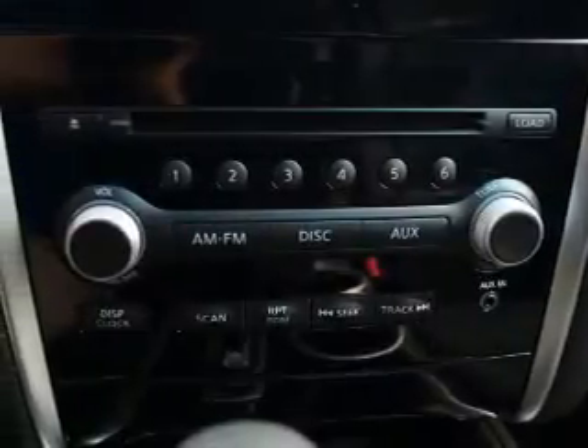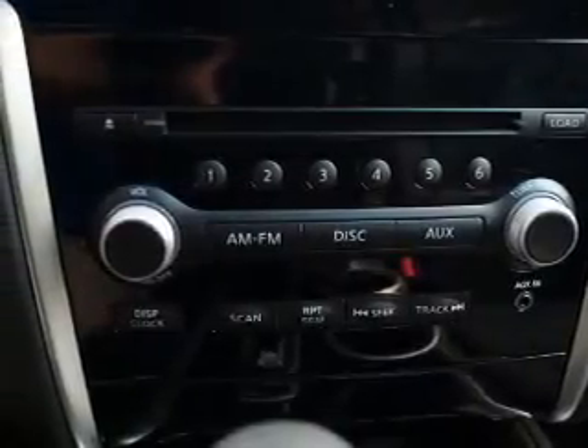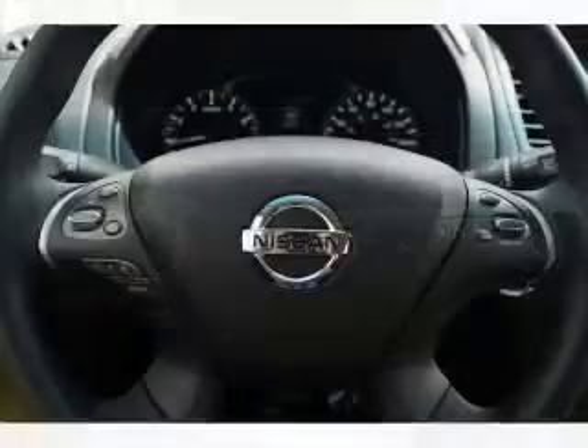Inside you'll find seven passenger seating, a third row seat, an auxiliary input, steering wheel controls, push button start, automatic climate control, curtain head airbags, front airbags, side airbags, and side impact door beams.